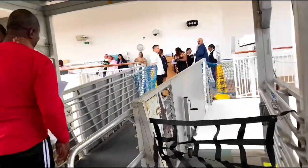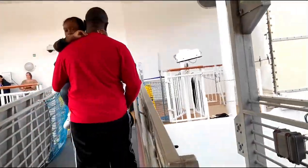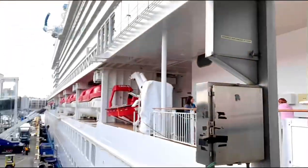The walk from the check-in point to the ship is no joke — we walked for about 10 minutes before we even touched the ship.